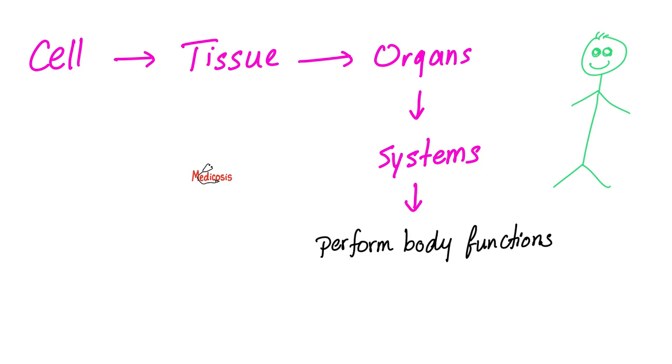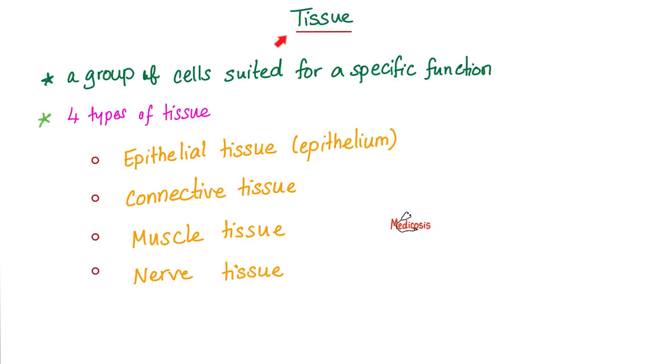In fifth grade, you learn that cells are the building unit of your body. Many cells make tissue. Many tissues together make an organ. Many organs together make a system, and the system performs body functions. There are four kinds of tissues: epithelium, connective, muscle, and nerve.